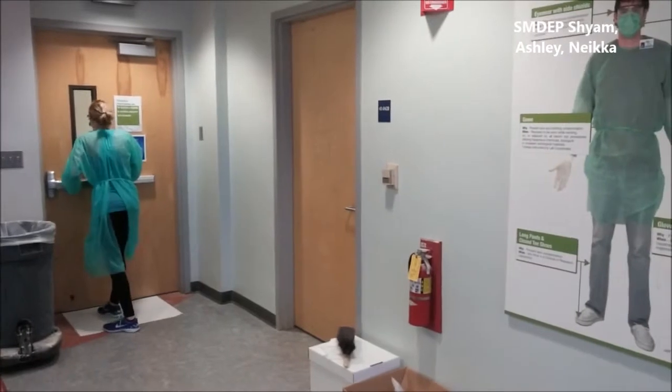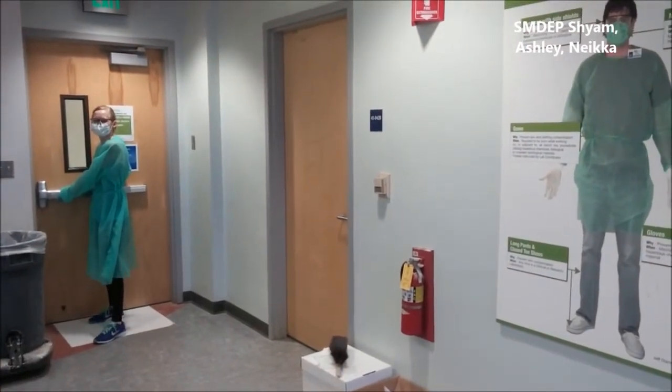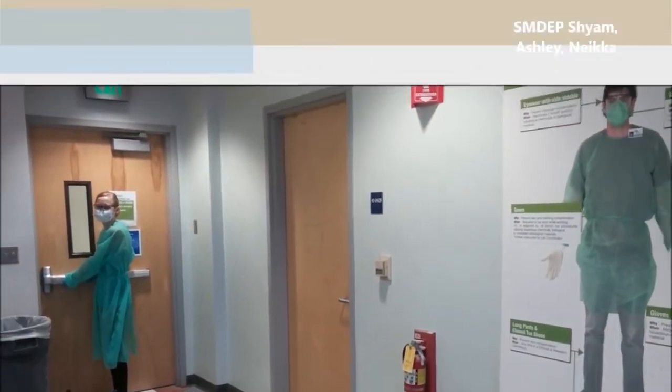Oh no, Ashley, wait. You can't go out in the hallway with that. Make sure you remove your PPE.